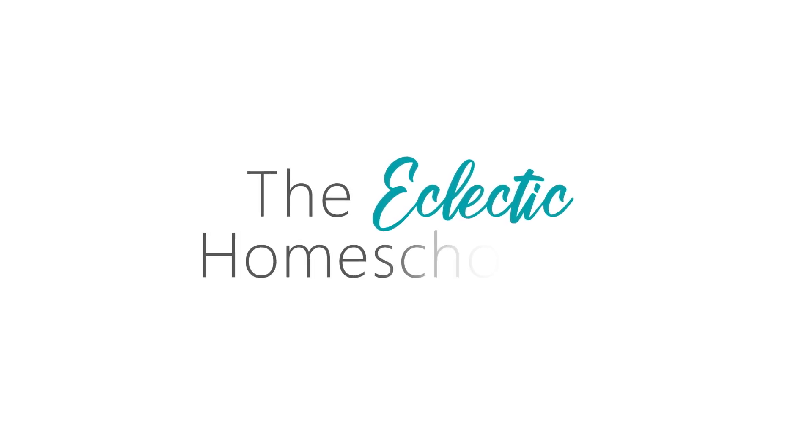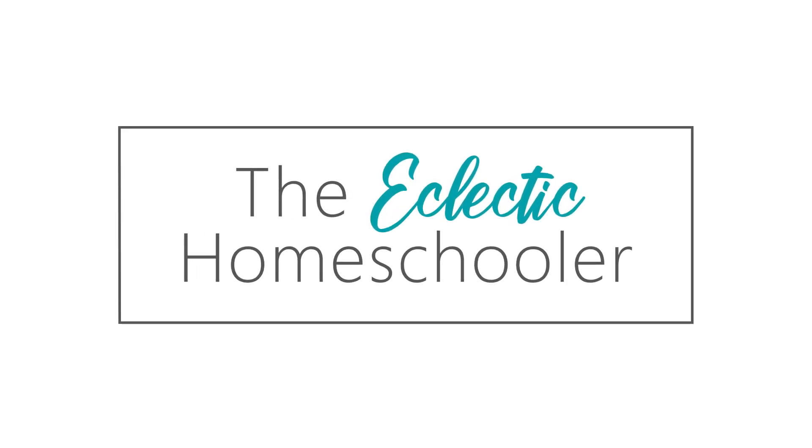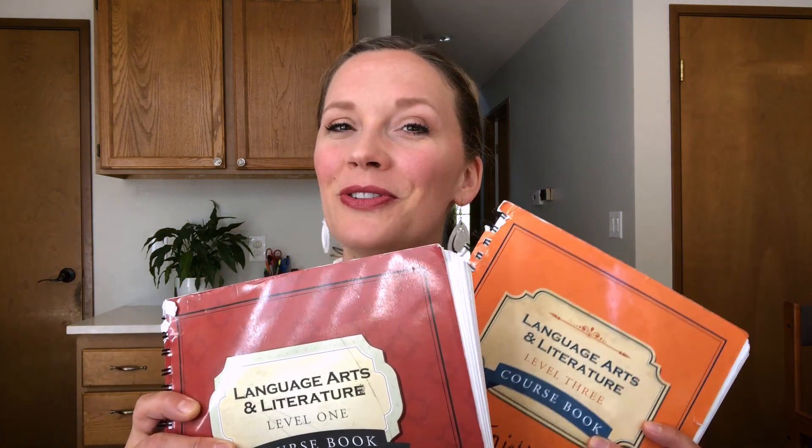Hi guys, I'm Erin. I am a homeschooling mom of four kids and we just wrapped up our fifth year of homeschooling, so I thought I'd do a little video for you about what we use for our language arts curriculum this year. This year we used The Good and the Beautiful for our language arts — Level 1 with our second grader and Level 3 with our fourth grader.